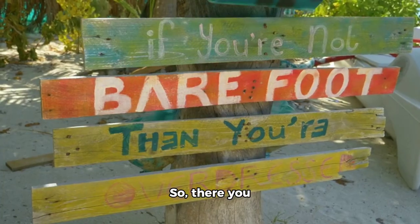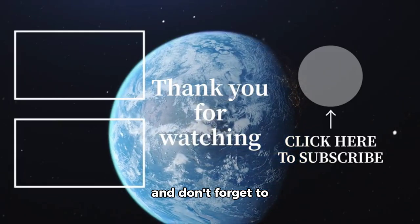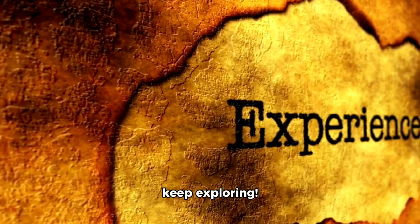So, there you have it, folks — a brief introduction to our celestial neighbor, the moon. Thanks for tuning in, and don't forget to like, share, and subscribe for more space-related content. Until next time, keep exploring.